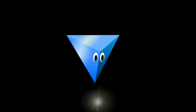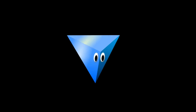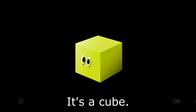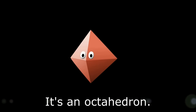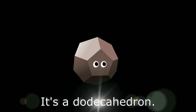What shape is it? It's a tetrahedron. What shape is it? It's a cube. What shape is it? What shape is it? It's an octahedron. What shape is it? It's a dodecahedron.